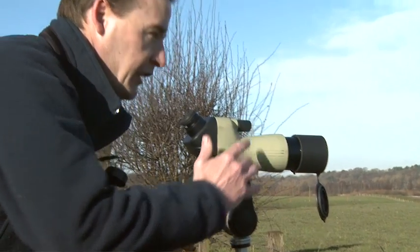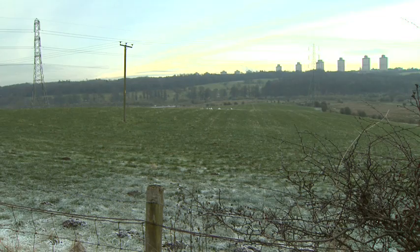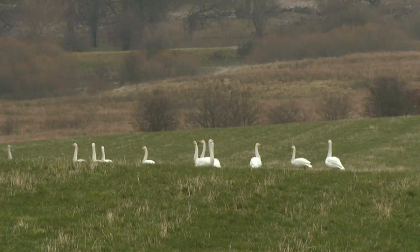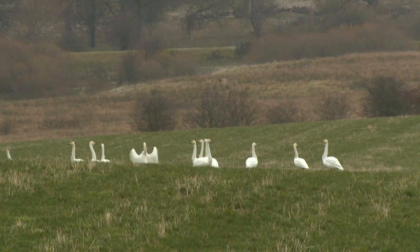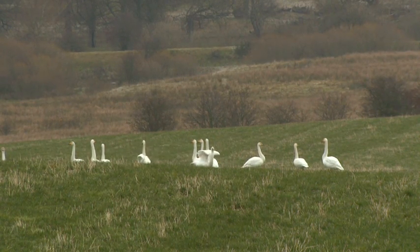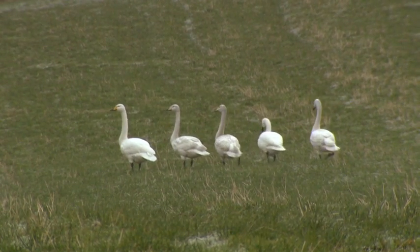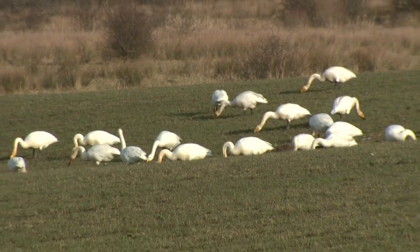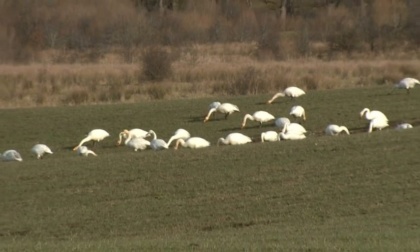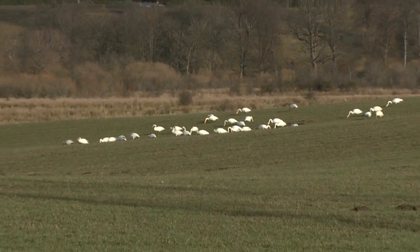For some migrating Whooper swans, like our very own Merryton Whooper flock, this service station is their final destination. There are about 40 birds in the Merryton Whooper flock and they come back to this same spot year after year. The farmland round about provides pastures and cereal fields for them to feed in, and the open areas of water close to the Clyde provide them a safe place to roost at the end of the day.